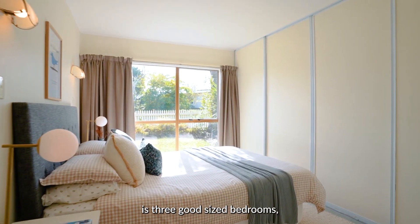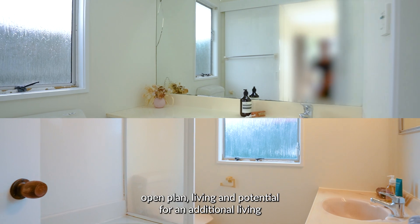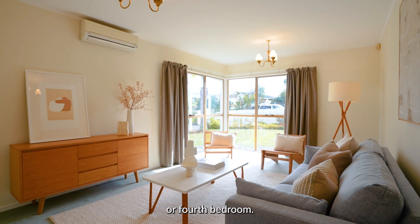What we've got is three good-sized bedrooms, two bathrooms, open plan living, and potential for an additional living or fourth bedroom.